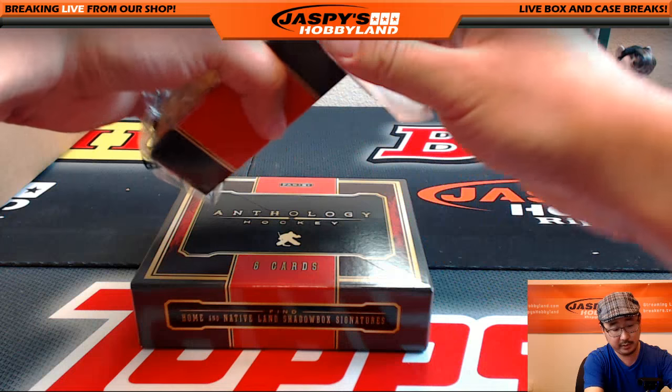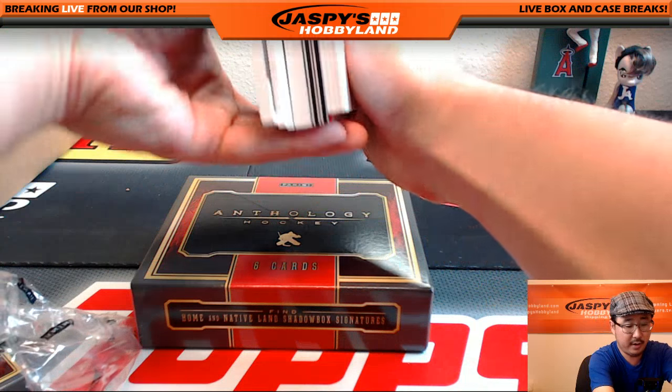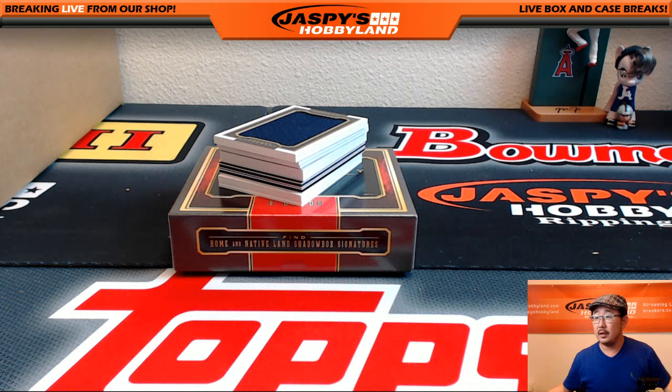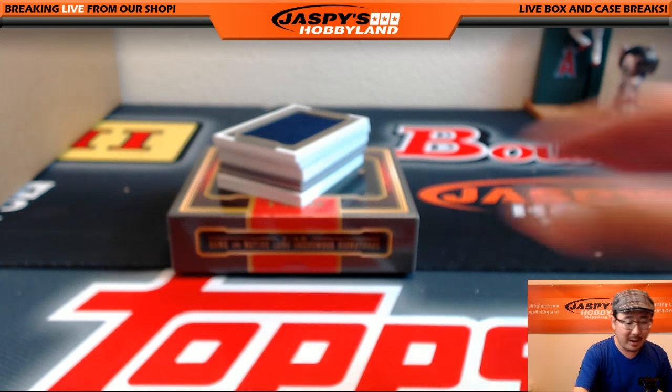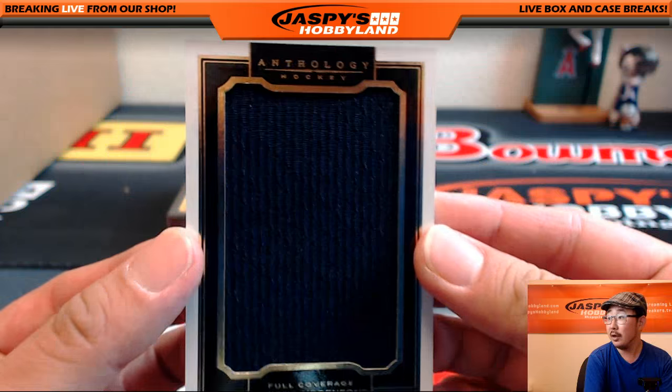Let's pop that open. All right, good luck everybody. Let's see what the hits are going to be. In a random hit break, you always have to cross your fingers for a really deep box — you know what I mean? You want everybody to get nice hits.